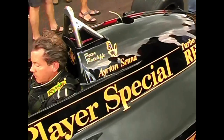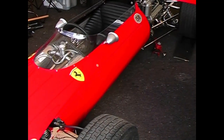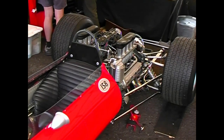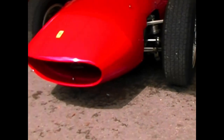A Ferrari of a different vintage, the V8-powered 158, driven here, as in the past, by the great John Surtees. This is the last of the truly competitive front-engine Grand Prix cars, the magnificent Ferrari 246.